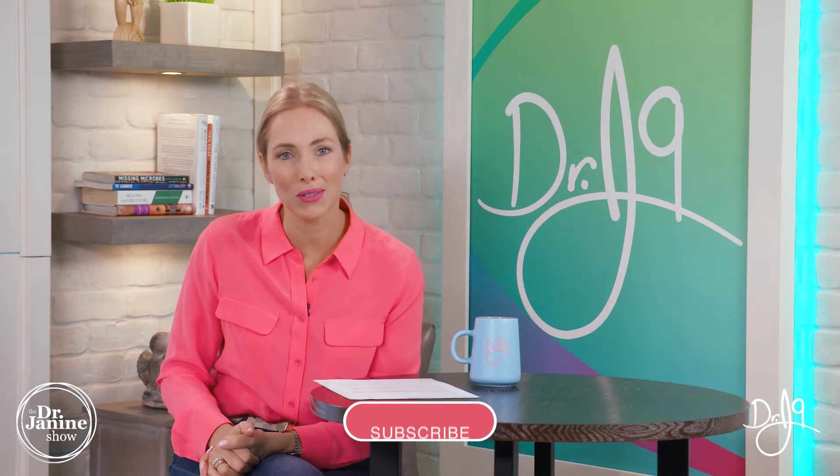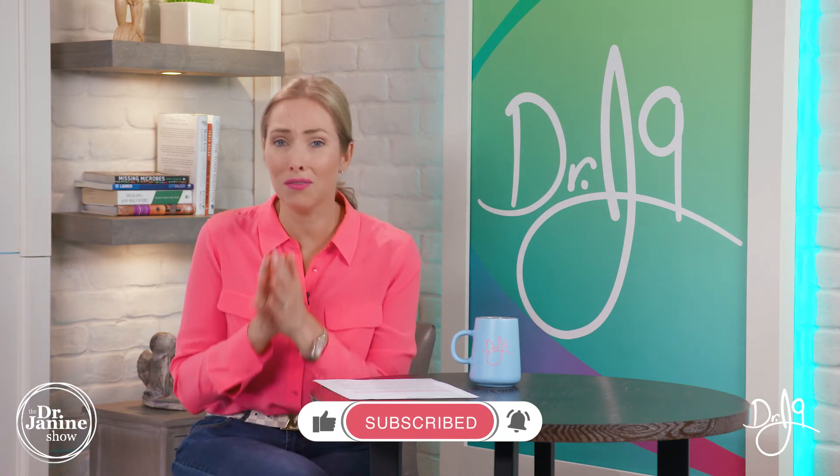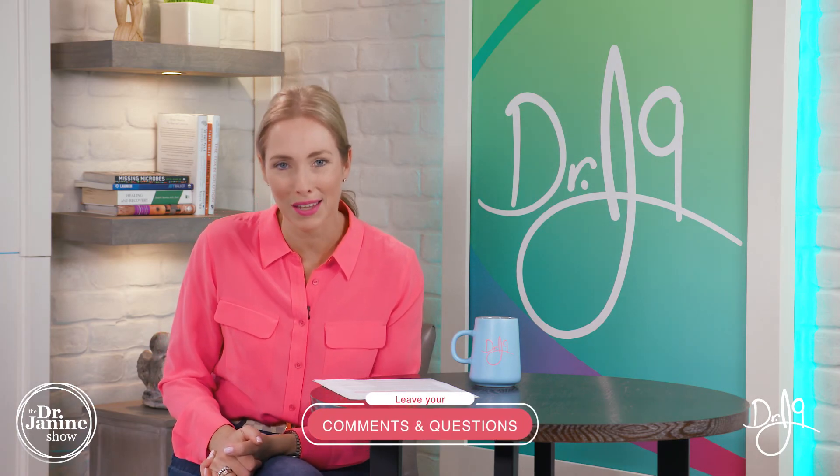Thanks for watching today. If this video helped you learn something new, please give me a big thumbs up and hit that subscribe button. I appreciate all of your messages — leave me a comment, a question, or an idea for a future video. If you know someone this information may help, please share this video with them. I'll see you next time, and remember to always take care of your good health and do it naturally.